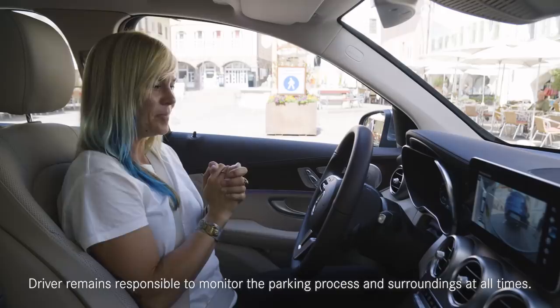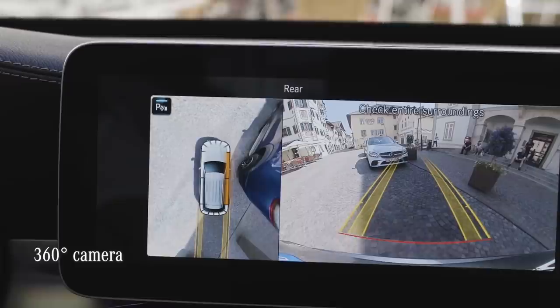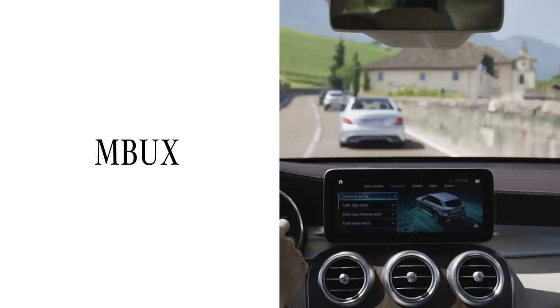And we're in! How cool is that? I didn't have to do anything. If you decide that you want to park the car yourself, the 360-degree camera comes in very handy.